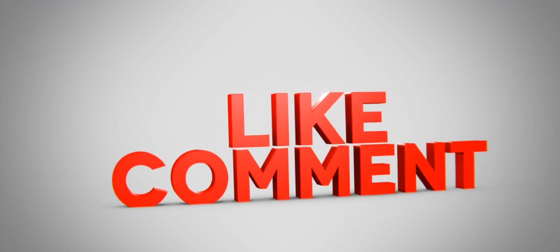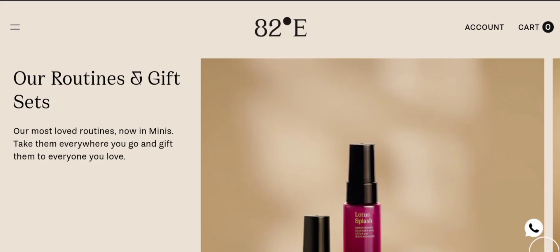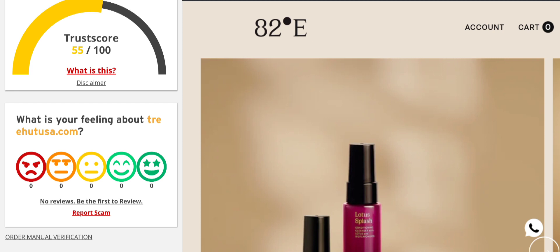Please do like, share, and subscribe to our channel. Now let's talk about the legitimacy factors and assess this website as a scam or legit website. The trust score of this site is 55%, which is considered good.